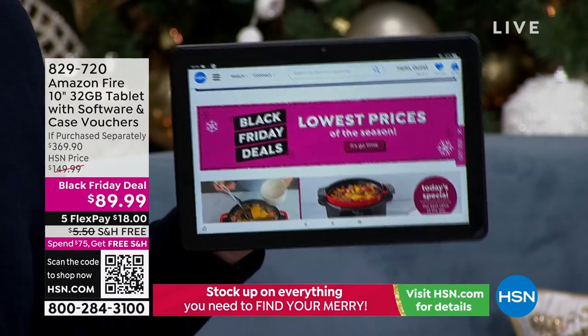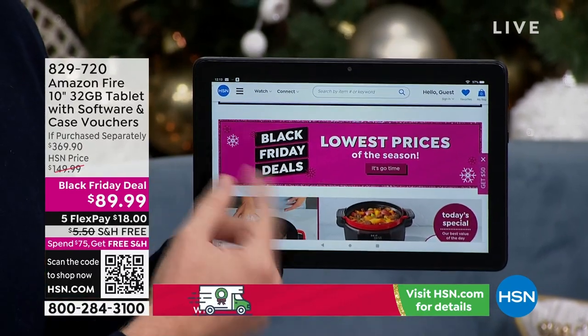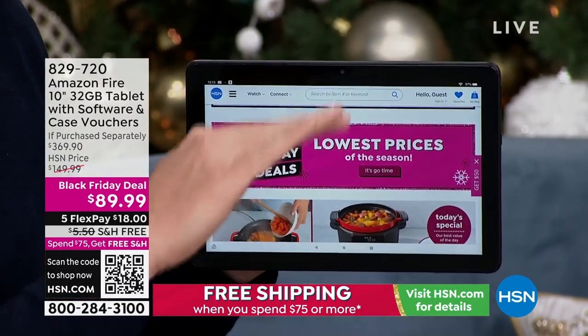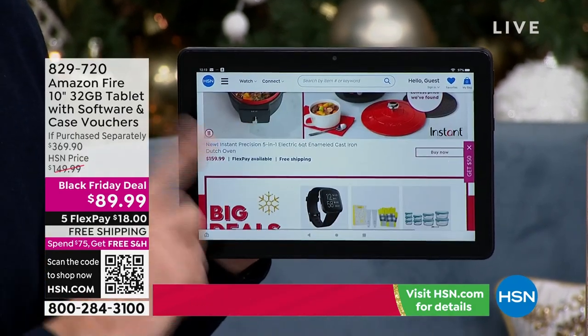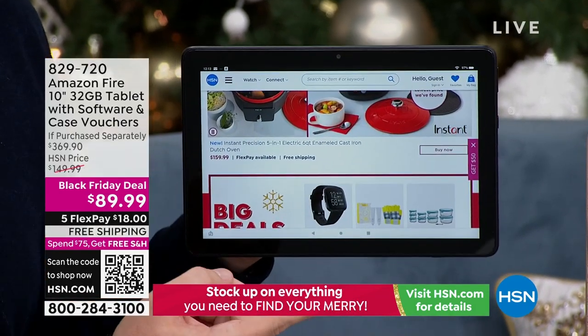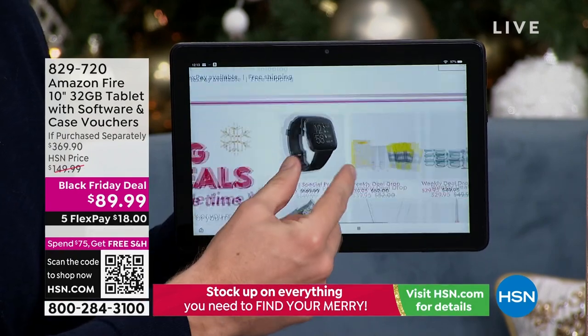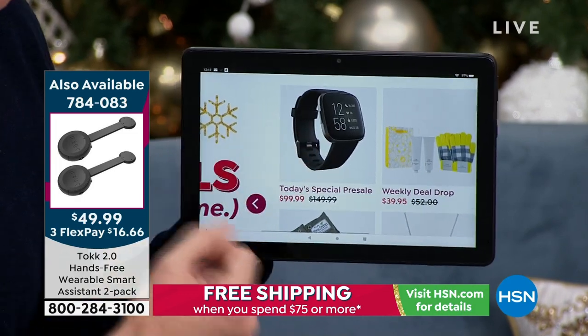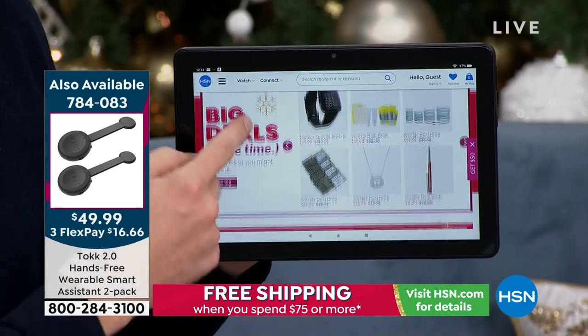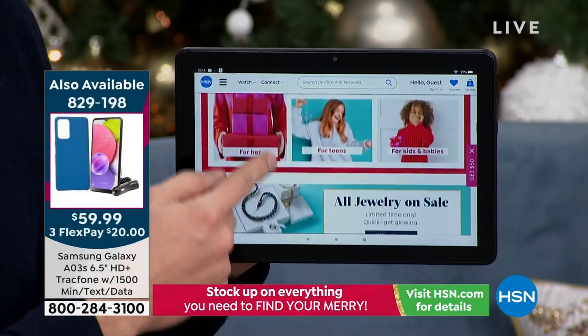This is a big screen - usually the bigger the screen, the shorter the battery. And even the brighter the screen, the shorter the battery. This is 10 percent brighter than the previous generation - super crystal clear and easy. You have that pinch and zoom, and fantastic detail even when you get up close.